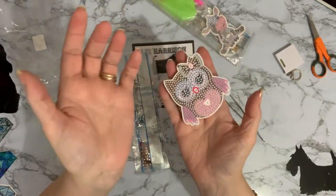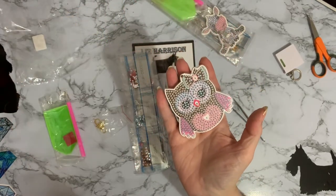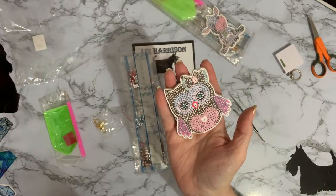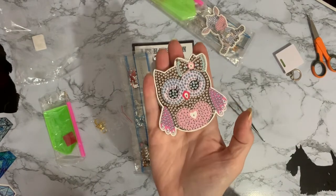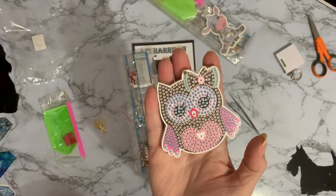I thought the owl was nice - I mean, she's pink, so what can I say? But they are quite weighty, actually, to have your keys and everything. I suppose you could use it as a bag charm as well. That'd be quite funny. If you bump up against somebody and your keyring lights up, they'll wonder what on earth is going on.